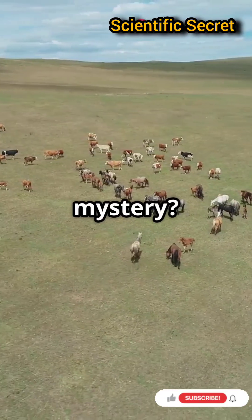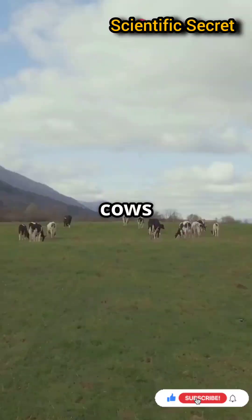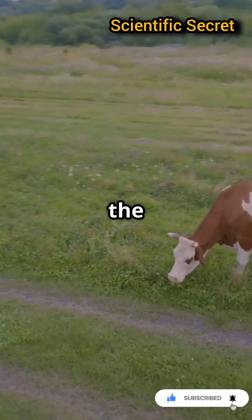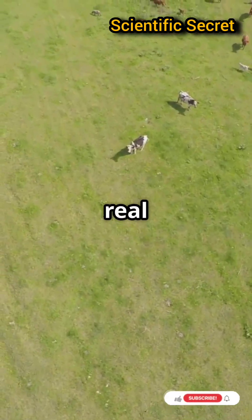Are you ready to discover a bovine mystery? This is gonna blow your mind. Imagine this, a herd of cows grazing in a field. Look closely and you'll see something odd. They're all facing the same direction, north-south. You're not imagining things, it's a real phenomenon.